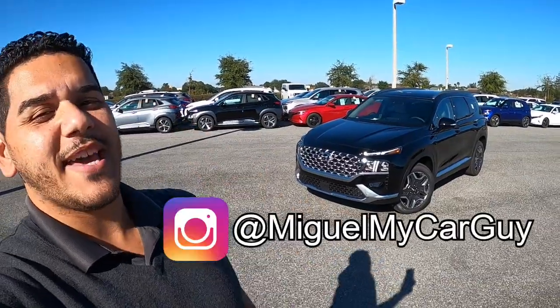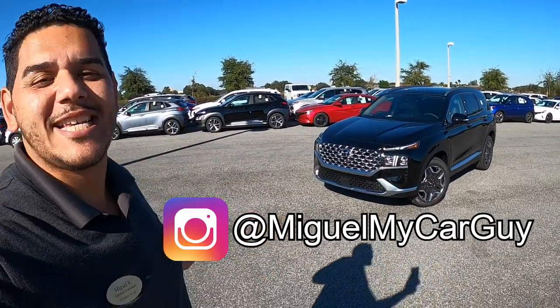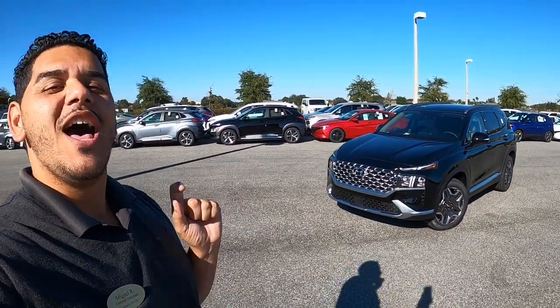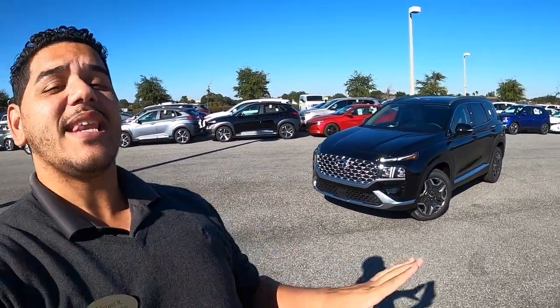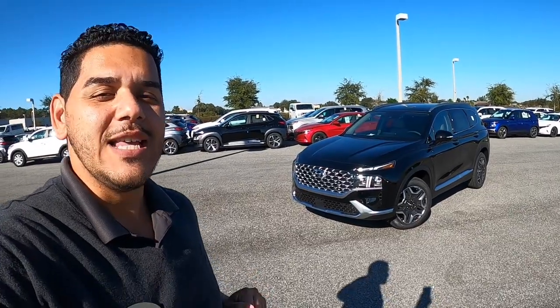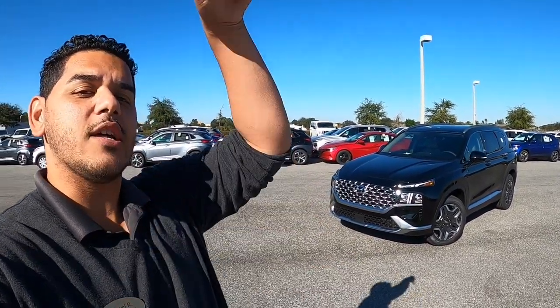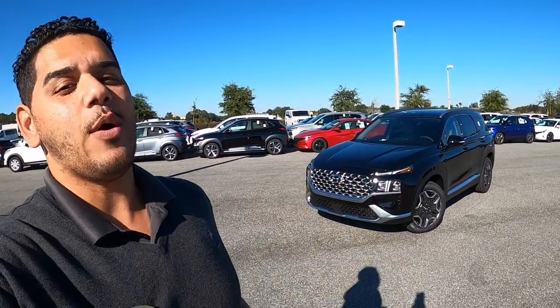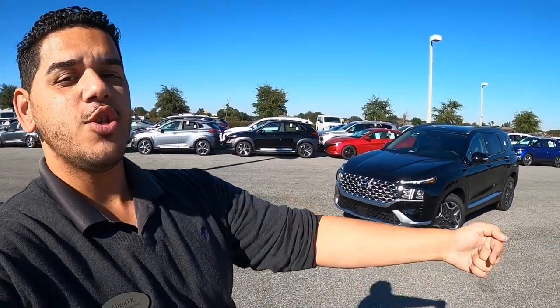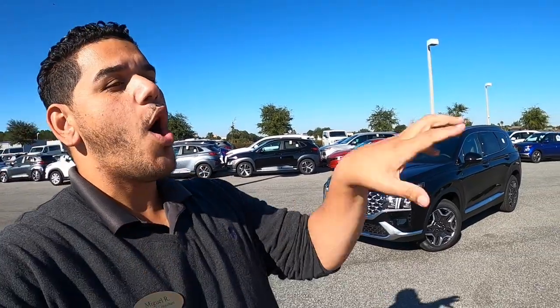What is up guys? It's Miguel Your Car Guy and today we are finally going over the long-awaited and anticipated 2021 Hyundai Santa Fe — but not just any Santa Fe. We are diving straight into the Limited. Now if you like this or any other Hyundai and happen to live in Orlando, go ahead and click that first link in the description below that says Schedule with Miguel.